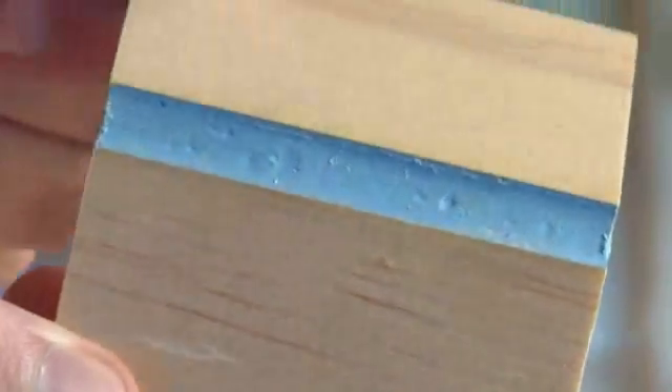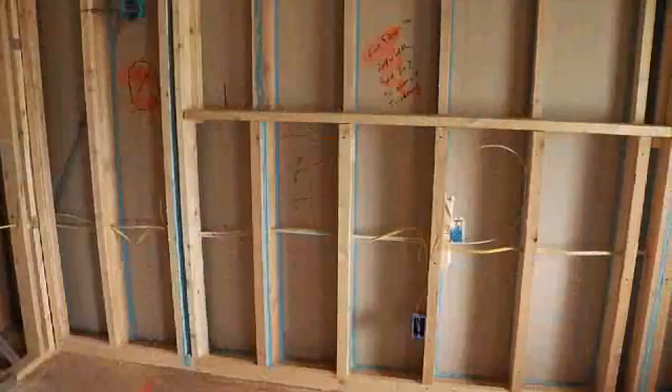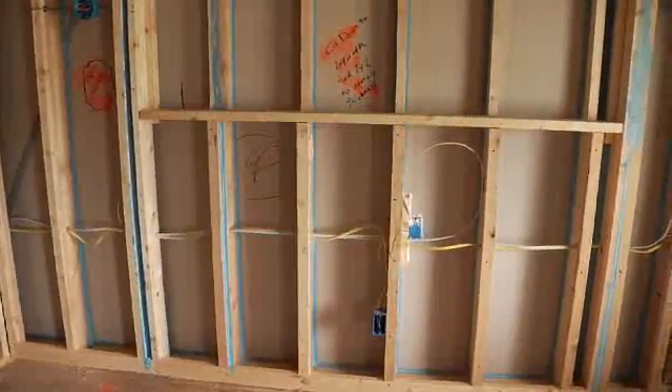EcoSeal Sealant blocks and seals the air pathways, then quickly dries to a tough, flexible film. It gives you exceptional air sealing performance without the high costs and limitations of other insulations like foam.